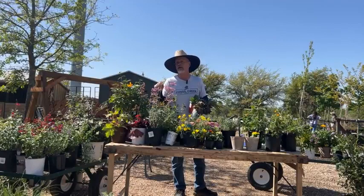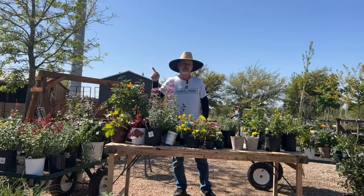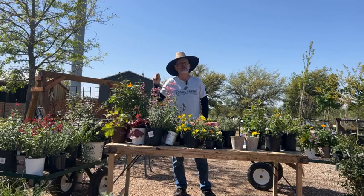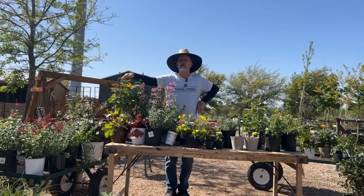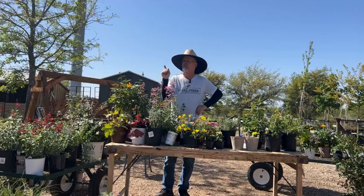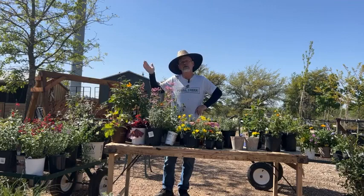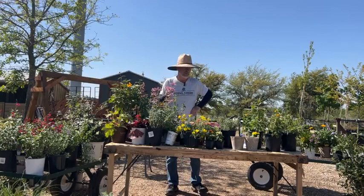I don't have any hibiscus here today, but that's another one hummingbirds go for. And I meant to bring a trumpet vine — we've got some really neat ones in a three-gallon with more of a reddish bloom rather than the typical orange, and hummingbirds love those. We also have some really neat coral honeysuckle — another hummingbird attractor. Those like sun, and it's best that they get sun early in the morning so that any dew or rain from the night before dries up quickly and you avoid fungal problems on the foliage.